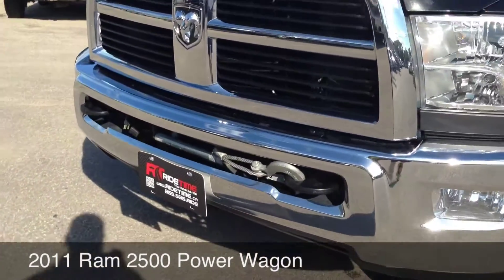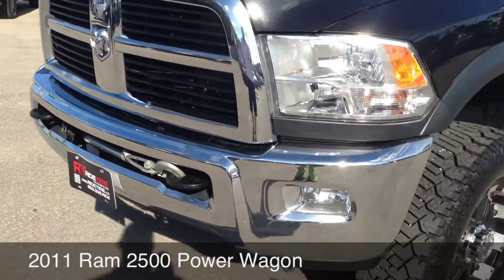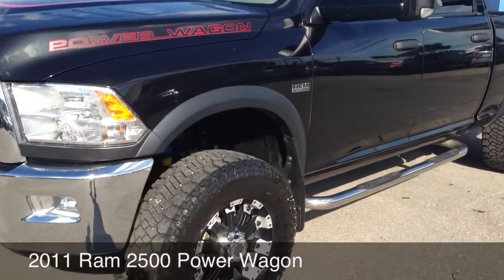If you don't know much about the Power Wagon, they come with a winch in the front, fog lamps, chrome grille. It is a Hemi.